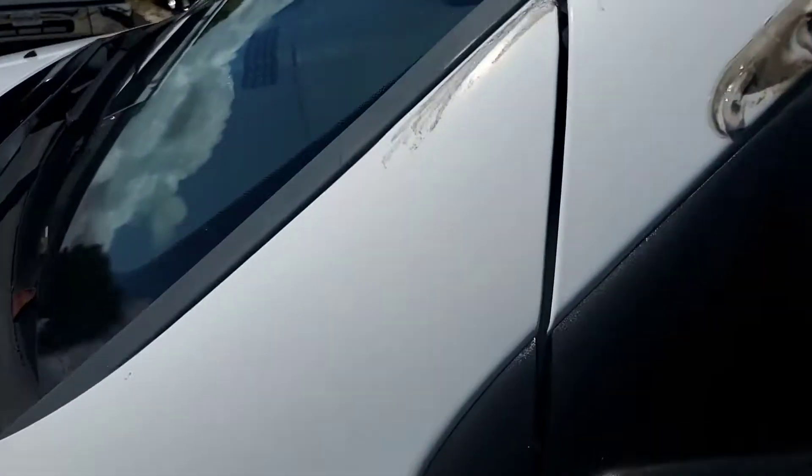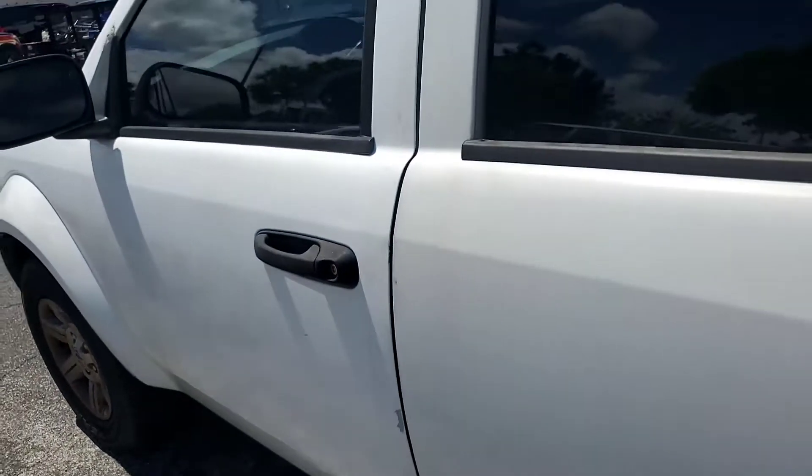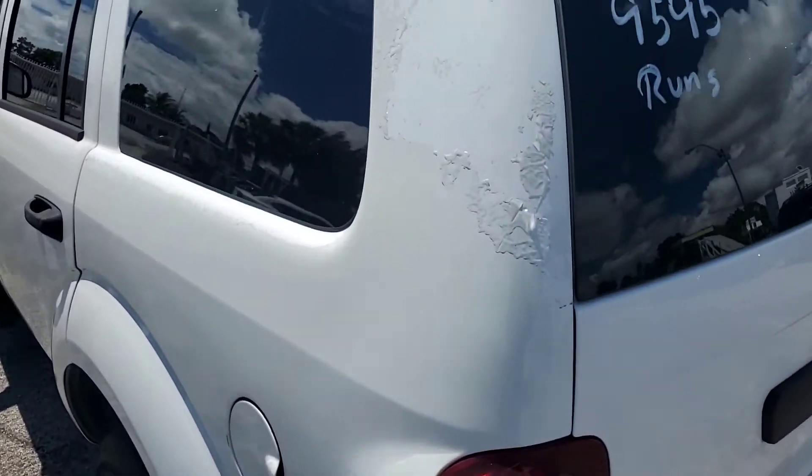There are minor paint chips in several spots. It's got tinted windows. The clear coat is peeling as well.